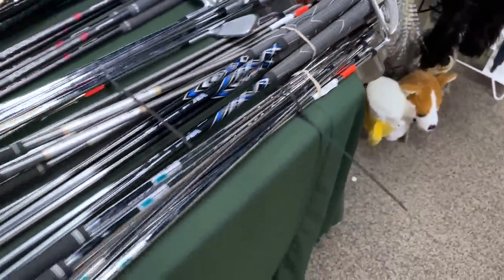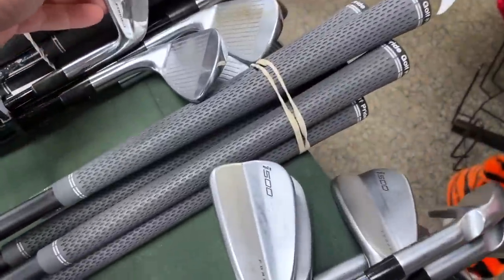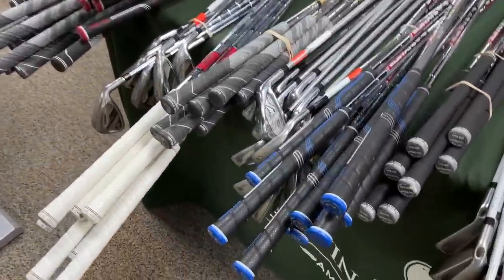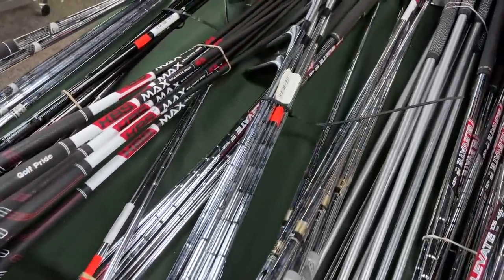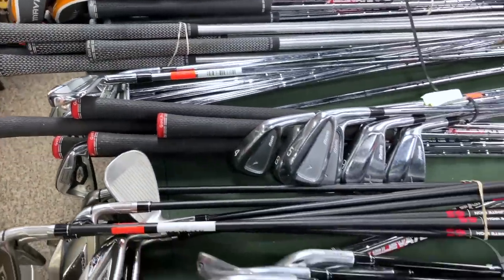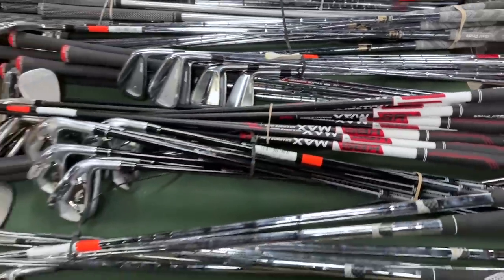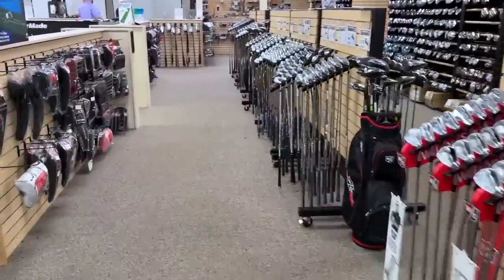Got some Rogue Xs going for $420 — not a terrible deal. Got some Titleist MBs going for $660. Some Mizuno JPXs going for $410. There are so many used gloves in here. Got some Burner Pluses going for $159. We'll go through all of these eventually. Here we got a combo set — these things are beautiful. Some Mizunos going for $770.